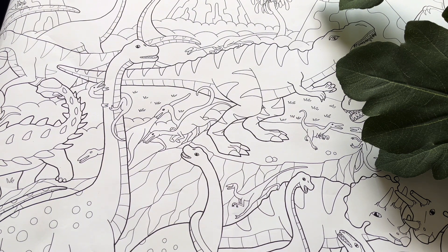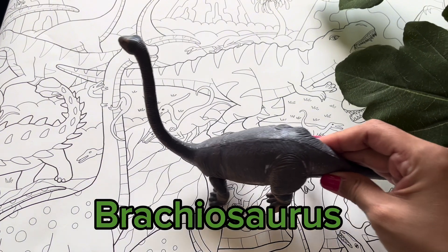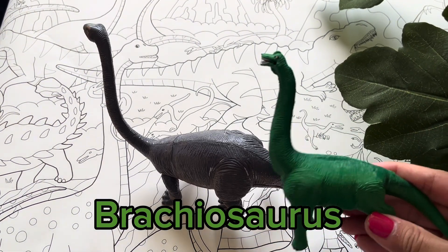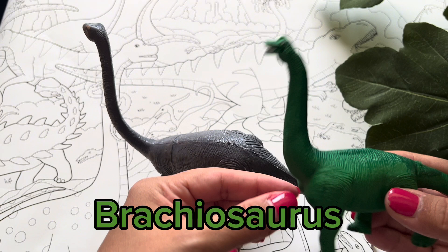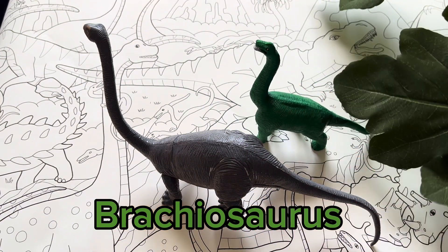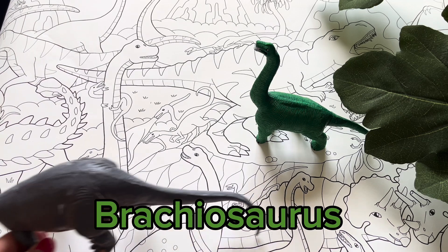Now let's talk about another dinosaur. I wonder who that is. It's a Brachiosaurus! This dinosaur is also a plant-eating dinosaur. They eat leaves on top of trees, and they can reach that due to their long necks. They also like to take dips in the water, in moving rivers. See you later, Brachiosaurus!